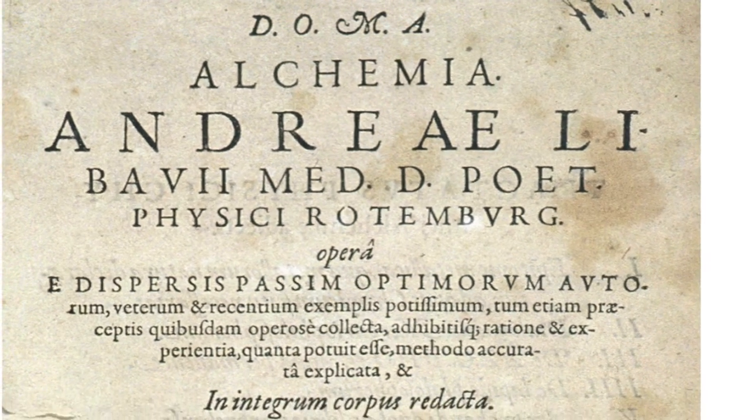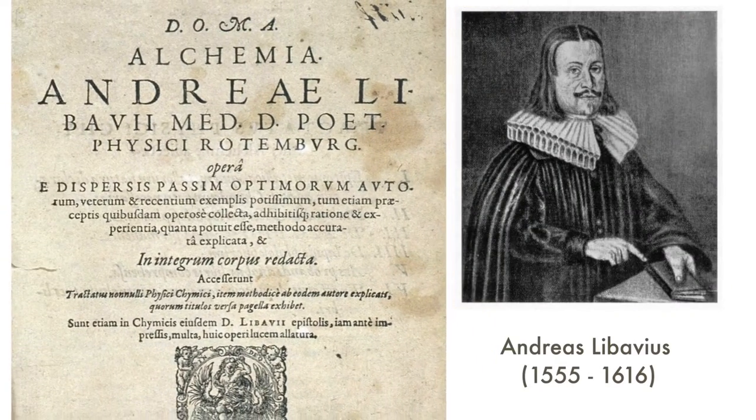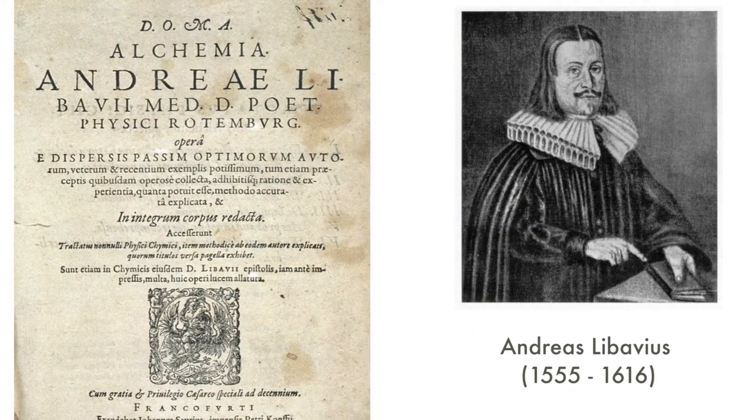In the 16th century, similar ideas were documented in the first book of chemistry ever published. The book, called Alchemia, was written by a German naturalist called Andreas Libavius. Whether or not he performed these experiments is questionable.